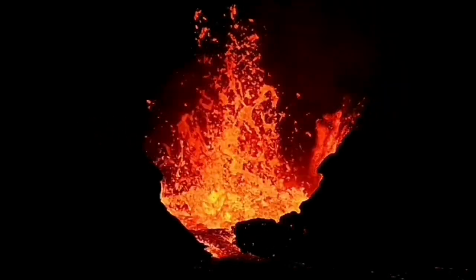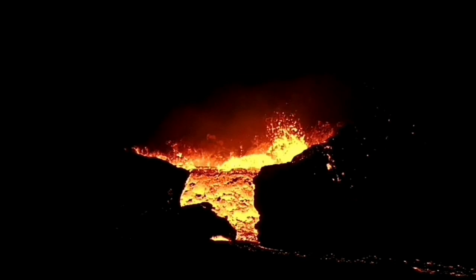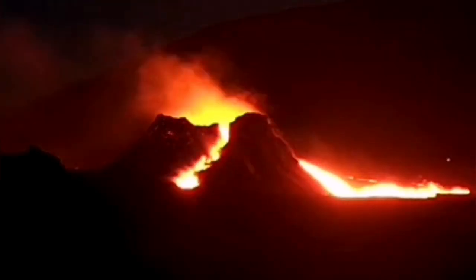The height of the volcano K1 is now around 50 meters. We had all the spill of the lava, which created a lava tube.